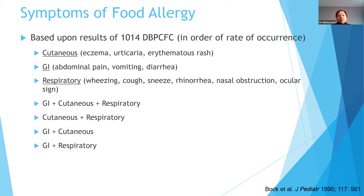Symptoms of a food allergy can really be a wide array of various things. Based on over a thousand double-blinded placebo-controlled food challenges, the most common symptom is some type of cutaneous or skin manifestation — worsening of eczema, urticaria or hives, or a red rash. Then typically GI symptoms or respiratory symptoms. GI was the second most common: abdominal pain, vomiting, diarrhea. Respiratory symptoms include cough, sneezing, runny nose, nasal congestion, and itchy watery eyes. Any combination of all of those can also happen.